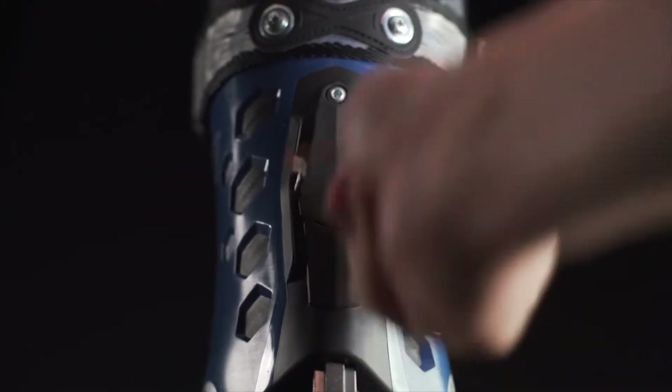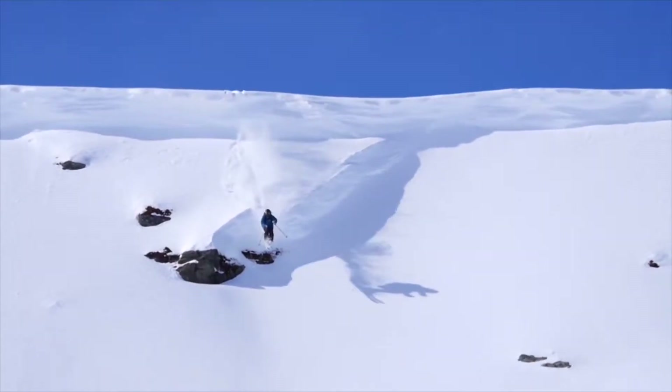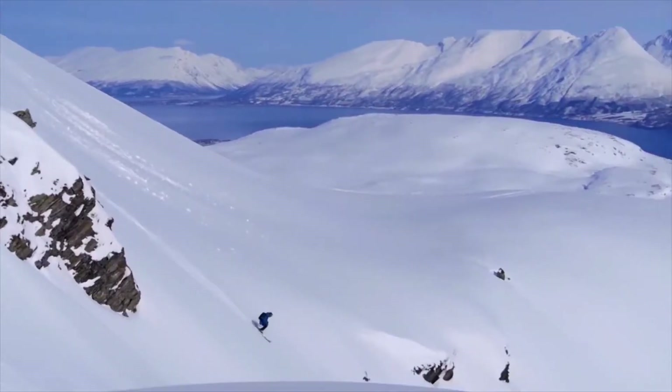Its alpine hike mechanism affords a generous 46 degree range of motion, yet when locked out in ski mode, its spine delivers unprecedented power and precision for the ride down.